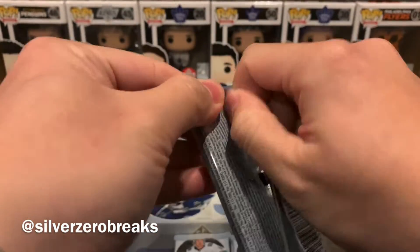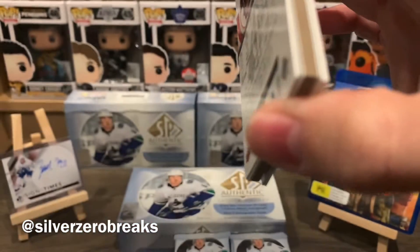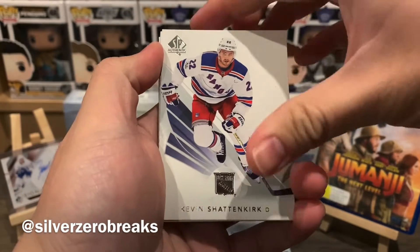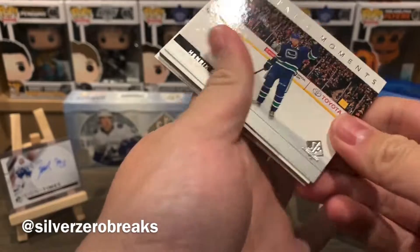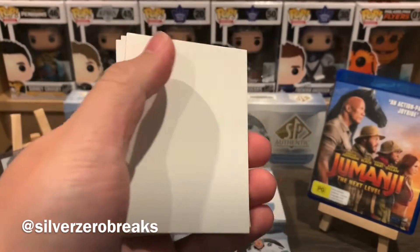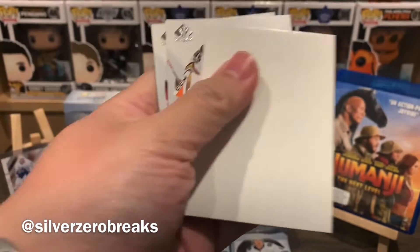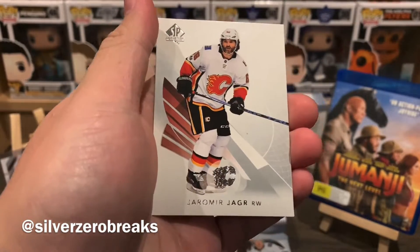On to this middle stack of cards — this feels awfully thick but it's just a decoy once again. We have Kevin Shattenkirk — feel the thrill. Authentic Moments of Hank Sedin, joining the thousand point club. And we have a decoy, John Gibson, and Jaromir Jagr.